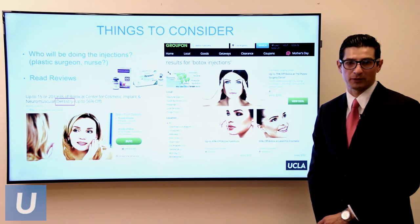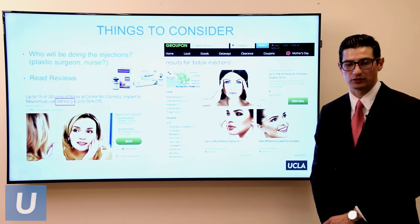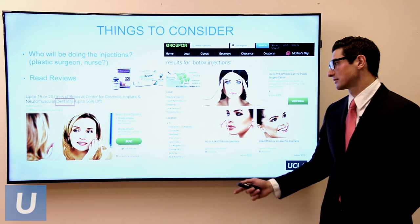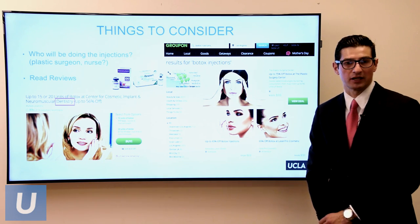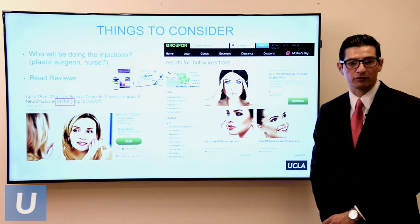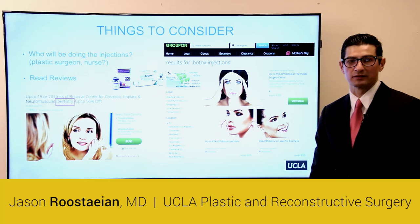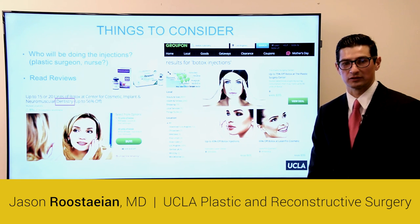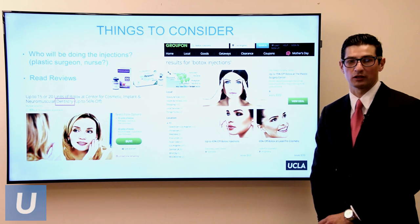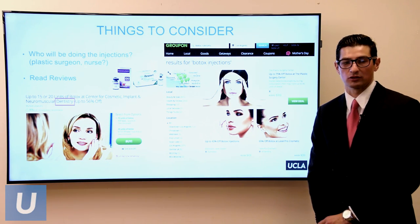Some things to consider: there are a lot of practitioners out there performing non-surgical options — I've even seen some dentists offer Botox and fillers. Just be careful to get what you pay for, read reviews, and look up credentials. Ideally it should be a plastic surgeon, facial plastic surgeon, or at minimum a dermatologist performing these non-surgical options.